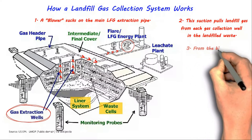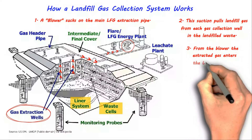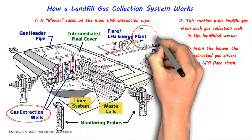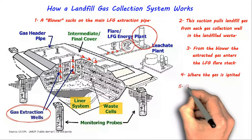3. From the blower, the extracted gas enters the landfill gas flare stack. 4. Where the gas is ignited.